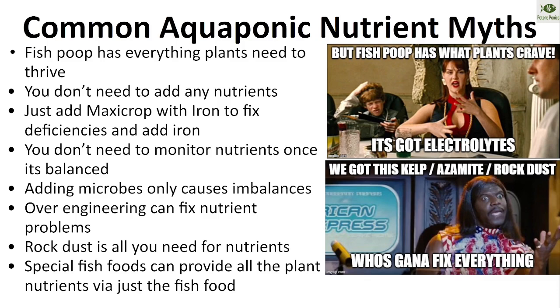Rock dust is not all you need — it can also be linked to heavy metals, so test it, especially on the cannabis side. Fish food also can't provide everything a plant needs; the amount of potassium needed for fruiting crops can't be put through the fish without causing cardiovascular issues. Iron also can't be put through the fish in sufficient amounts due to oxidation in the digestive tract and water. You can address this with good ferments like stinging nettle for trace minerals — manganese and molybdenum — or a liquid IMO fermentation.